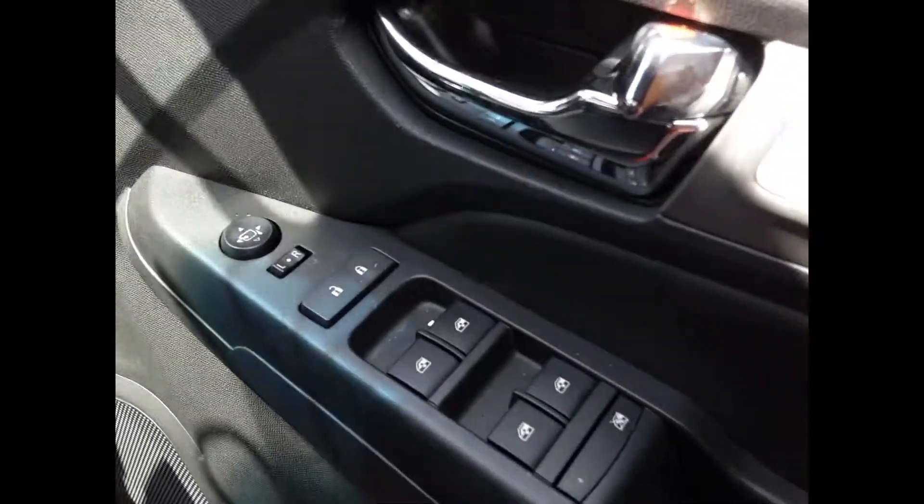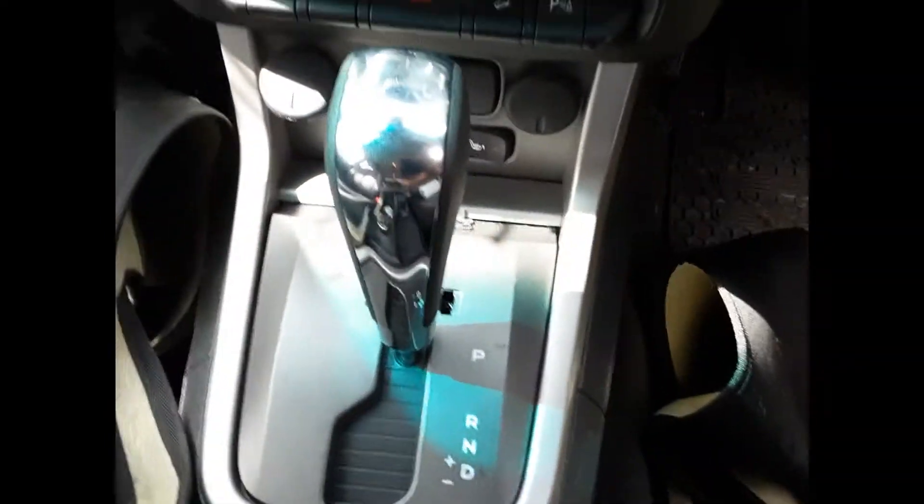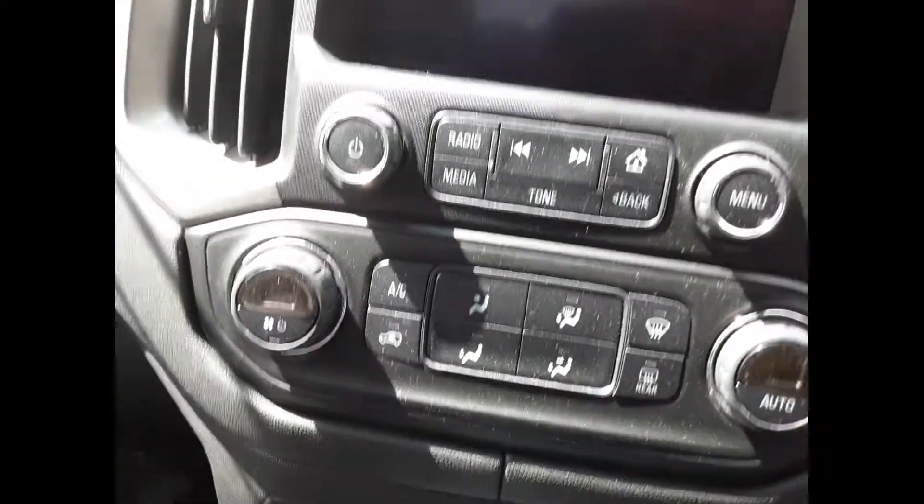Driver side door trim, power window switch. This vehicle is fitted with black leather interior, automatic console, automatic gear shifter, climate control, heater controls, factory sat nav.